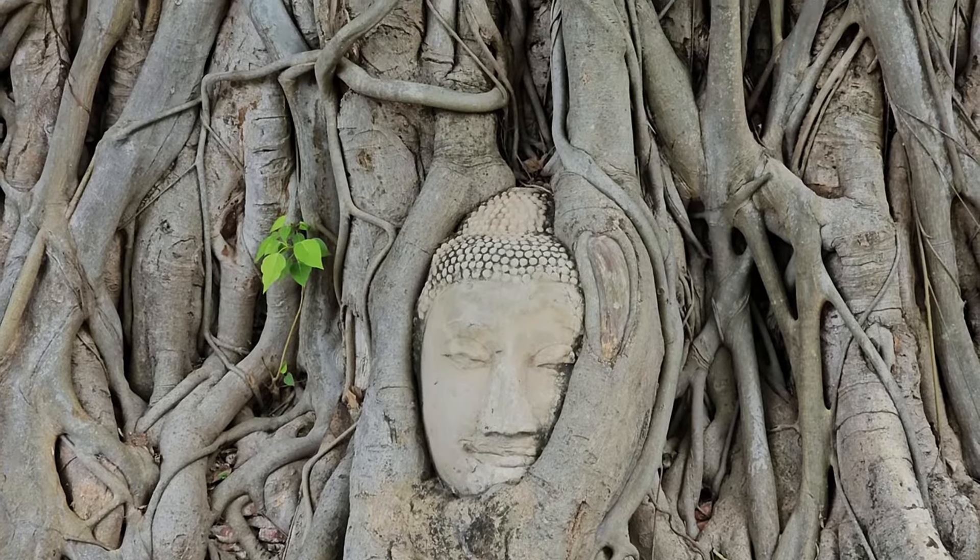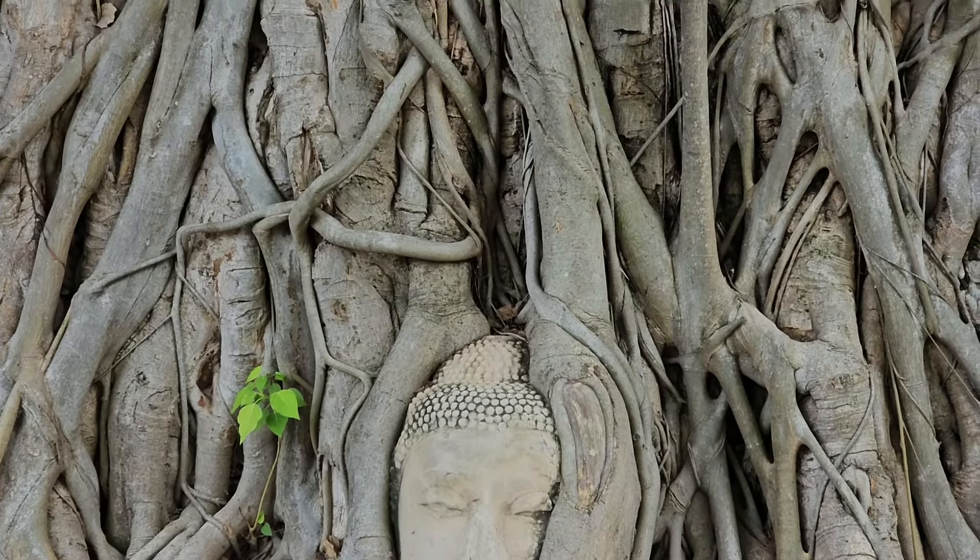Behind me is a Buddha head image. It's a bit of a miracle the way it's growing up like that — it fell from a pedestal a long time ago and was trapped in the roots of a tree. Apparently the roots have lifted it up, and now it's growing towards the sky. It's a miracle.